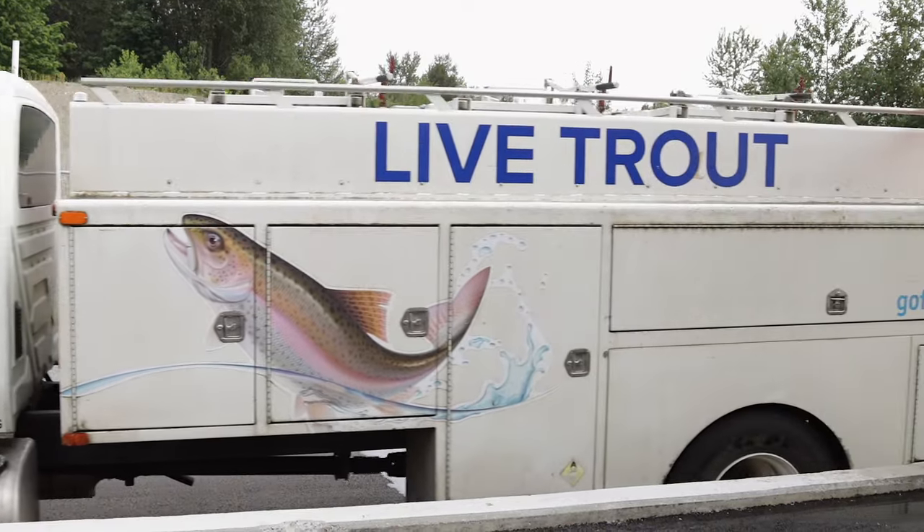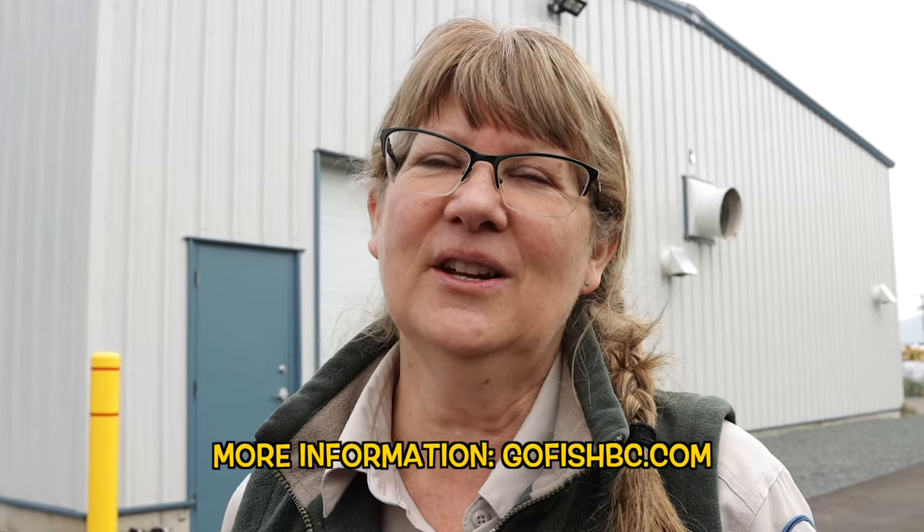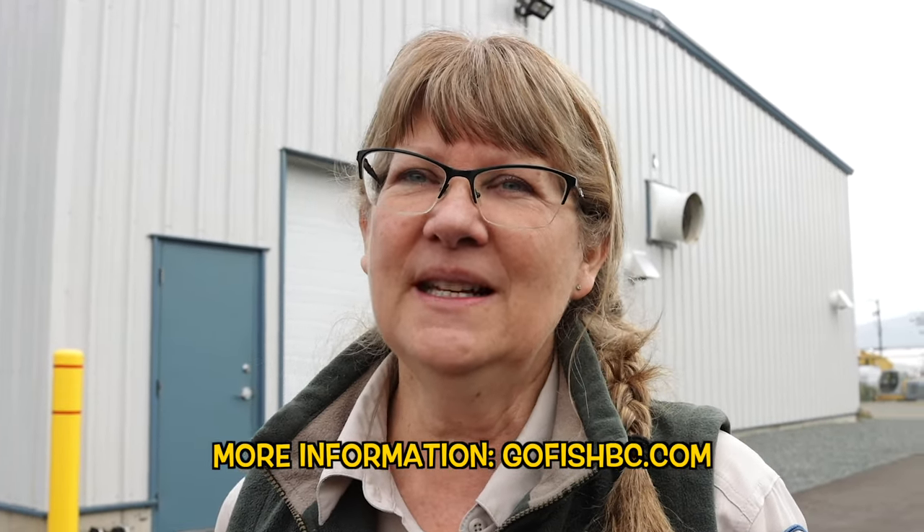Thank you for watching today. I hope that gives you a little bit of insight into what we do here at Fraser Valley Hatchery. If you would like more information, please visit our website at gofishbc.com.